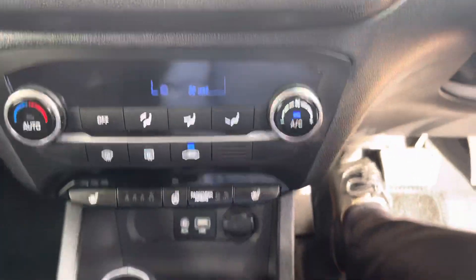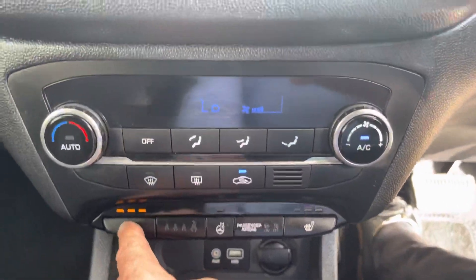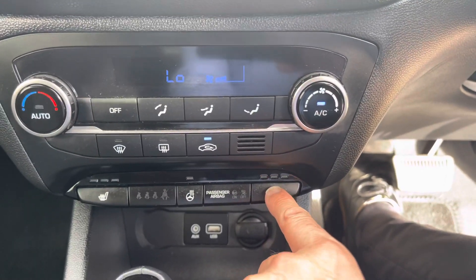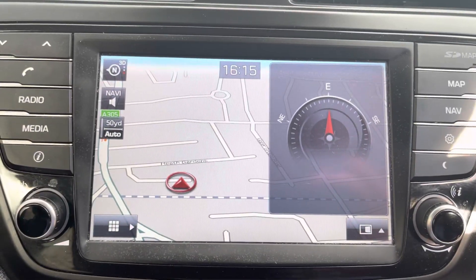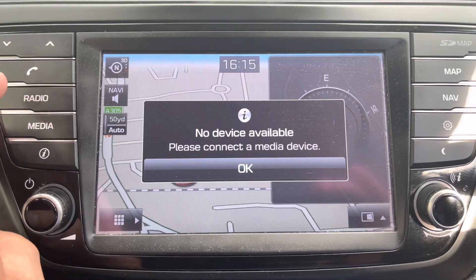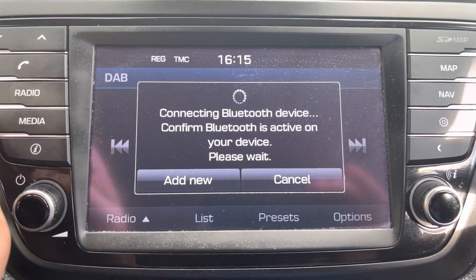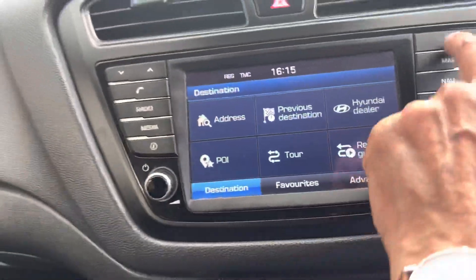Climate aircon, she's an automatic, and you've got heated front seats in a three-stage operation. You've also got a heated steering wheel, sat nav, a media system, DAB radio, Bluetooth, and back to the sat nav.